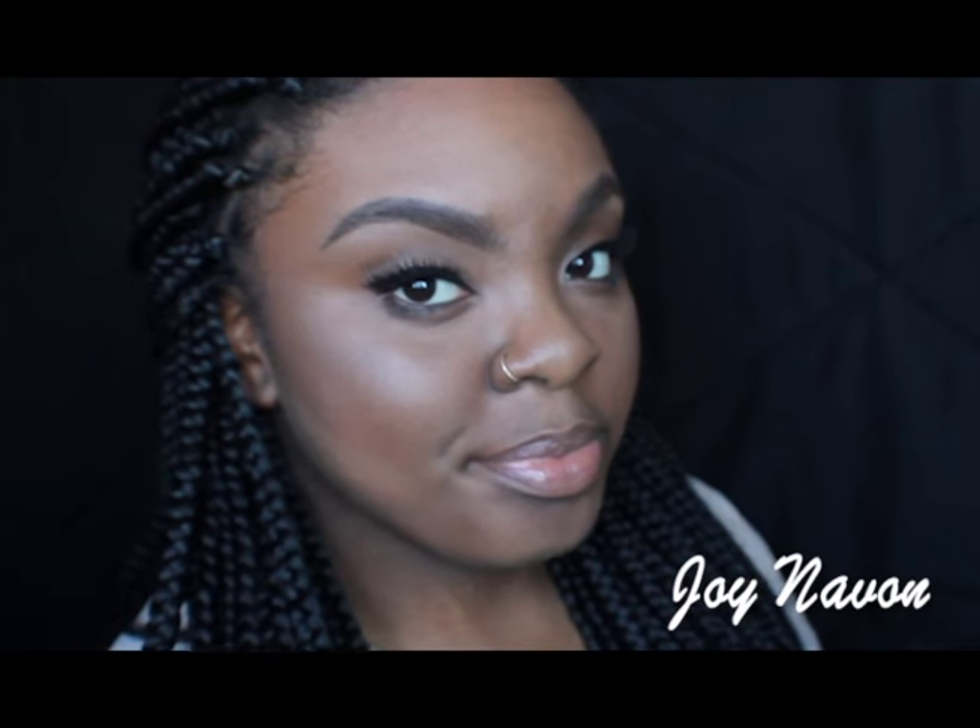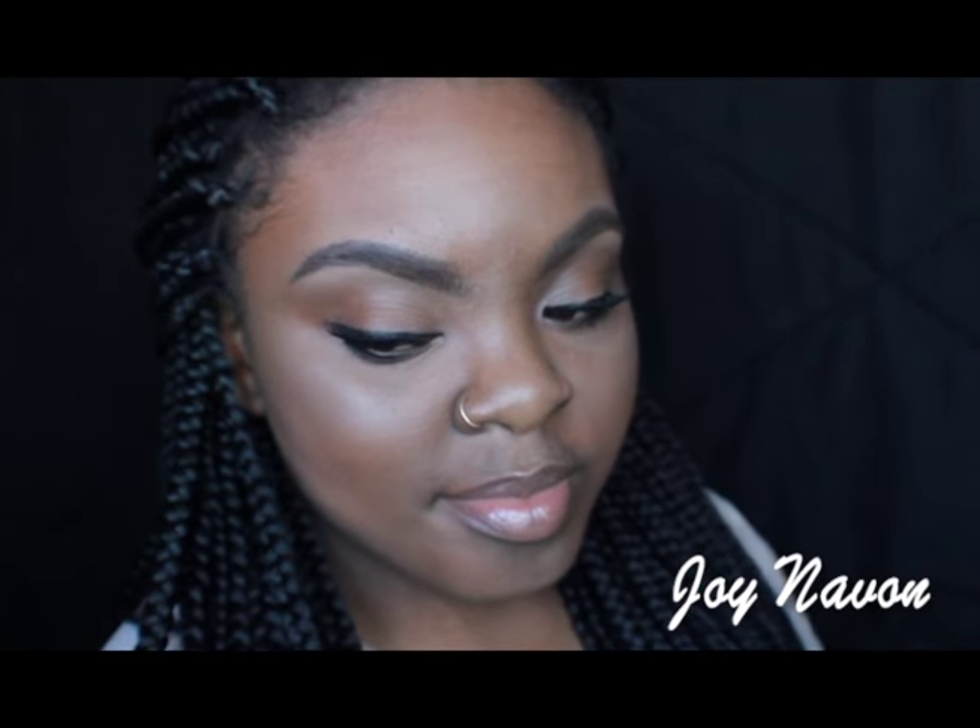Hey you guys! Happy New Year and welcome back to my channel. So today I will be showing you guys my everyday face foundation routine. All of you guys always ask me what foundation I use, what products, so let's get into it.